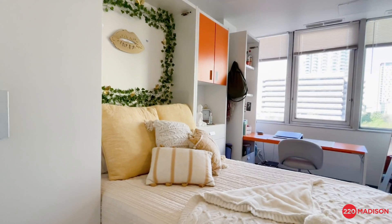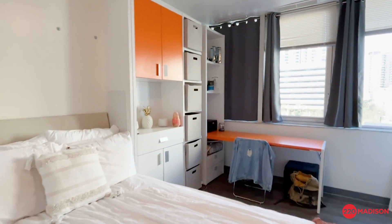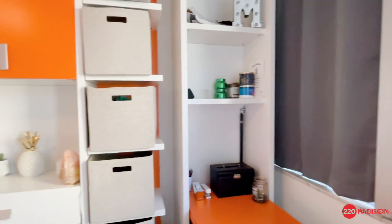Each bedroom has recessed lighting and comes with a fan as well. And to give these bedrooms a little pop, we did add in a little color. You will either have blue, green, or orange.